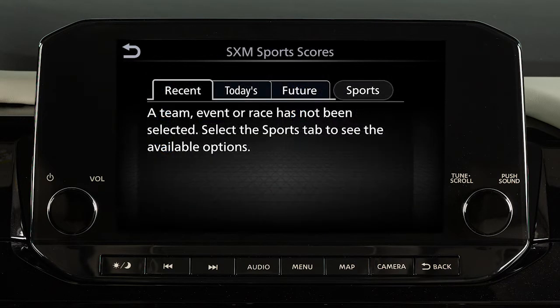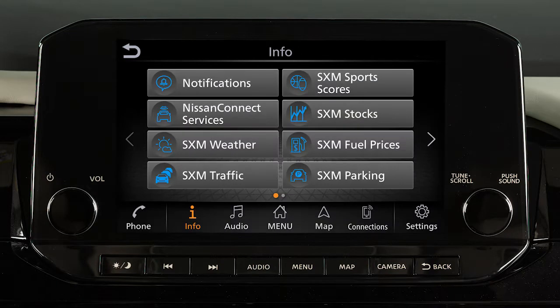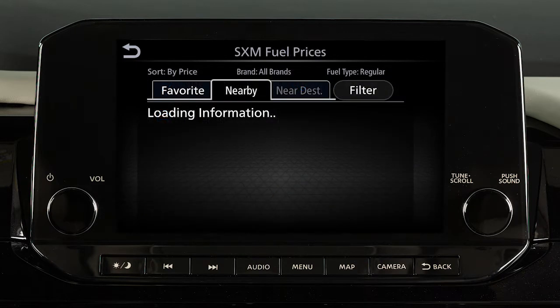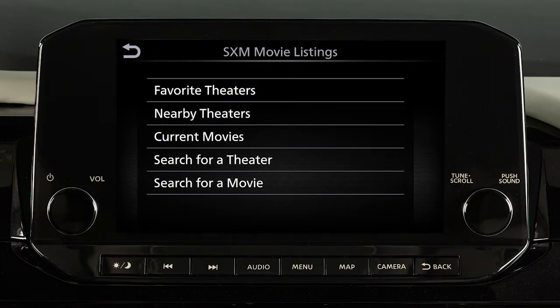SXM Sports Scores displays in-game and final scores, as well as weekly schedules for all your favorite sports. SXM Stocks allows you to track the current price of approximately 7,000 actively reported securities with an estimated 20-minute delay. SXM Fuel Prices shows you detailed fuel price information for the area you are traveling through.